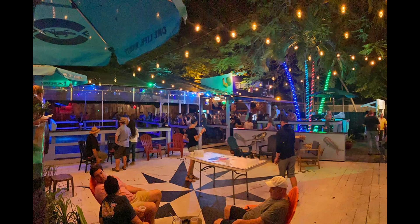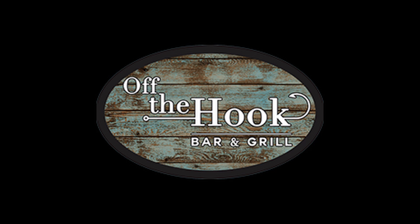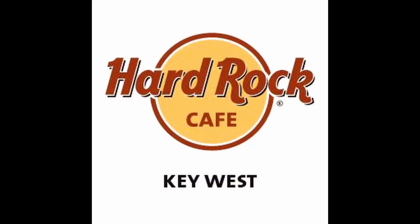Salty Frogs, The Backyard Bar, Off the Hook Bar and Grill, The Bearded Lady, and Hard Rock Cafe,